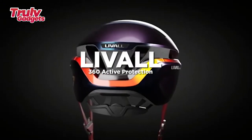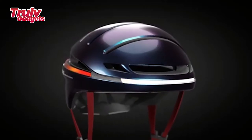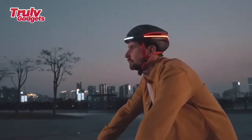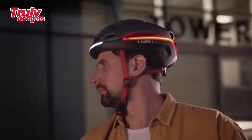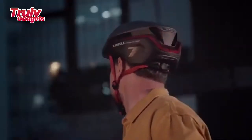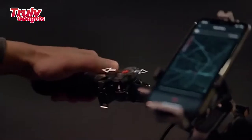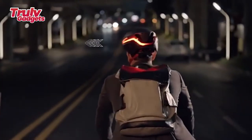Leewall EO21 Smart Helmet — 360 Active Protection. Helmets have come a long way since you were a kid, and it's time to take them even further. Traditional helmets only protect you in the case of a crash. Today's cyclists deserve a smarter helmet with active protection to help prevent crashes before they happen. That's why 7 years ago, Leewall set out to design the perfect smart helmet with LED warning lights and SOS Alert technology for a new generation of cycling safety.